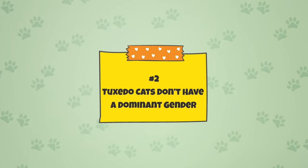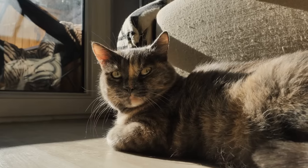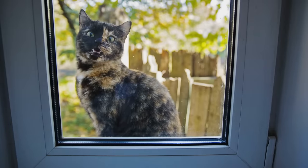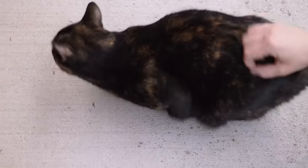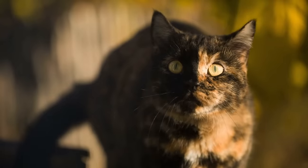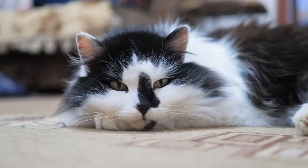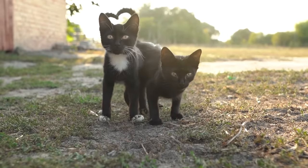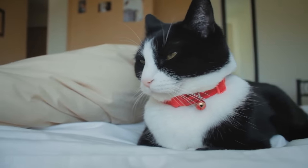Fact 2: Tuxedo cats don't have a dominant gender. In the case of some coat patterns, sex is a determining factor. Calico and tortoiseshell cats, for example, are always female unless there is a genetic abnormality, because coat color is attached to the X chromosome. Female cats have two X chromosomes, while male cats only have one. The only way a male calico or tortoiseshell could exist is with XXY chromosomes. Tuxedo cats, however, do not have a dominant gender — their coloring isn't linked to chromosomes, so both males and females can be tuxedo cats.